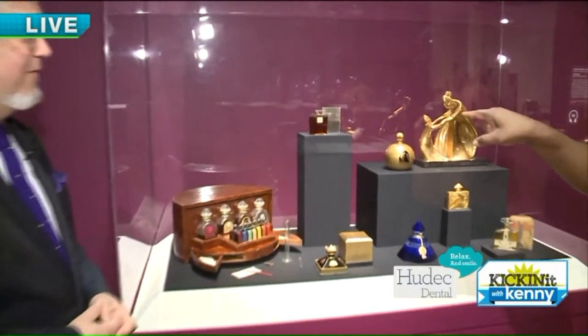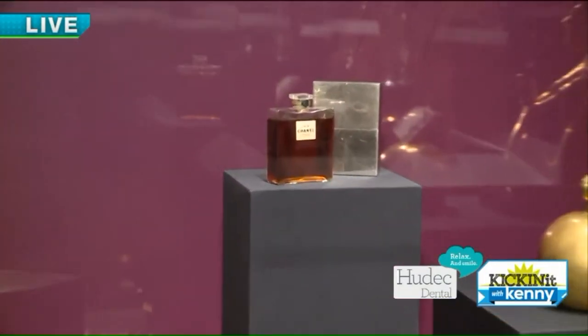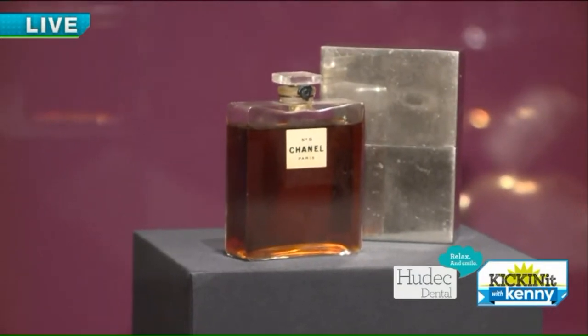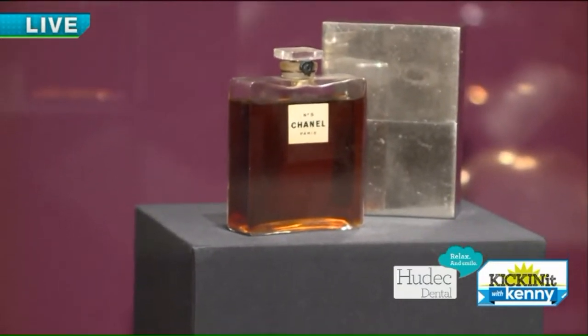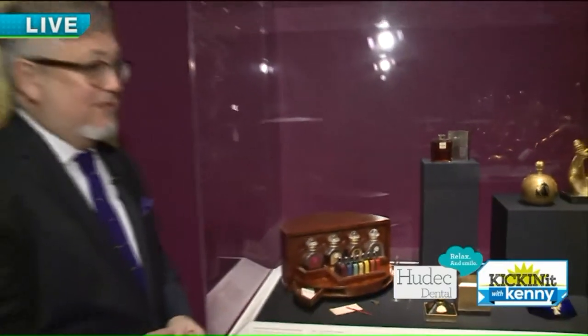This is a very, very rare bottle — an original bottle of Chanel No. 5, which was designed in 1921. And even Chanel wants that bottle and the private owner's like, nope. There's only a few left in the world, and this one's in New York.